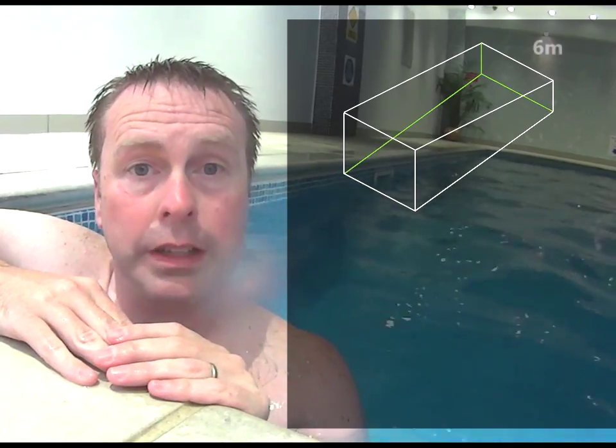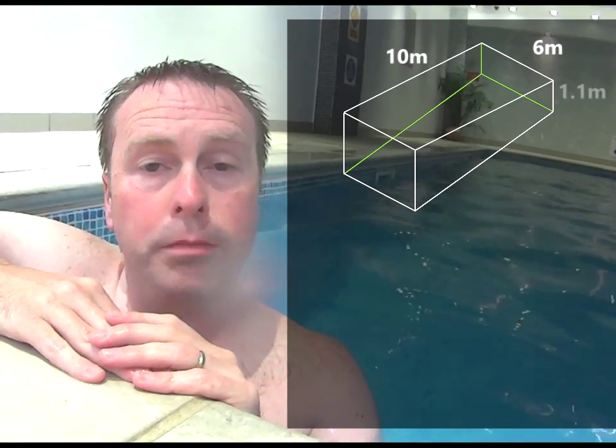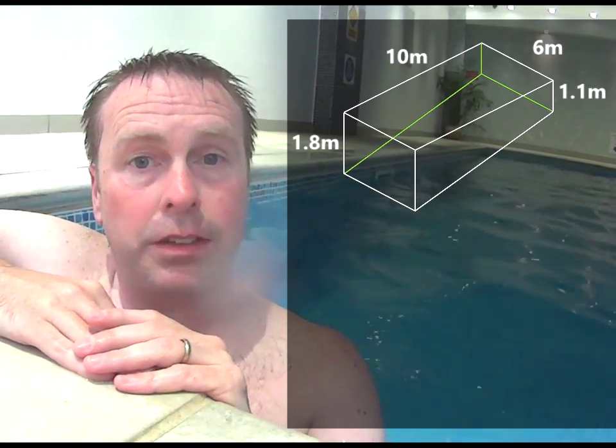Swimming pools at hotels are often smaller than those that you'd find at a leisure centre. In fact this pool is only 6 metres wide and 10 metres long, and at one end the water is 1.1 metres deep and at the other end it's 1.8 metres deep.